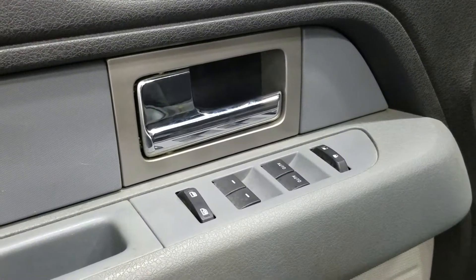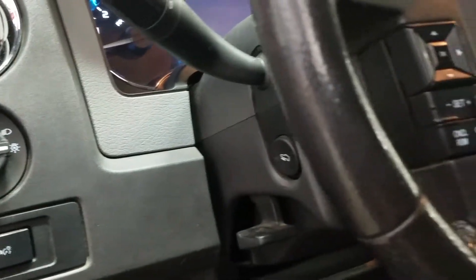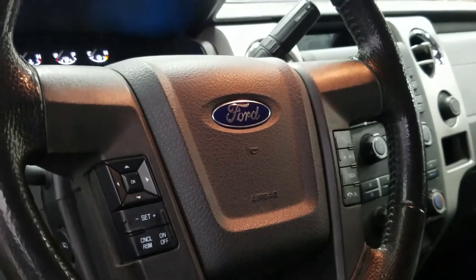Inside we have a steel grey interior with power windows, power locks and power mirrors, door speaker and door storage, carpeted flooring, and automatic headlamps. Power adjustable brake pedals and an adjustable steering wheel. The steering wheel offers cruise control, sync voice activated controls, and media center controls.